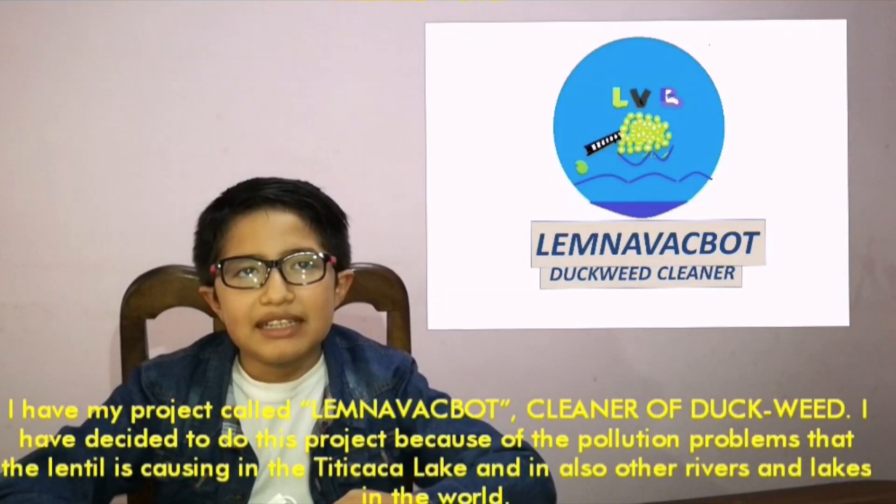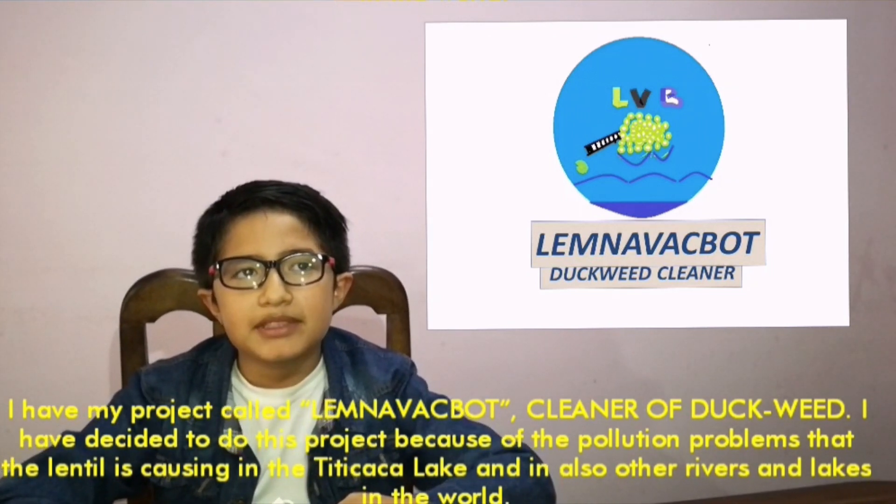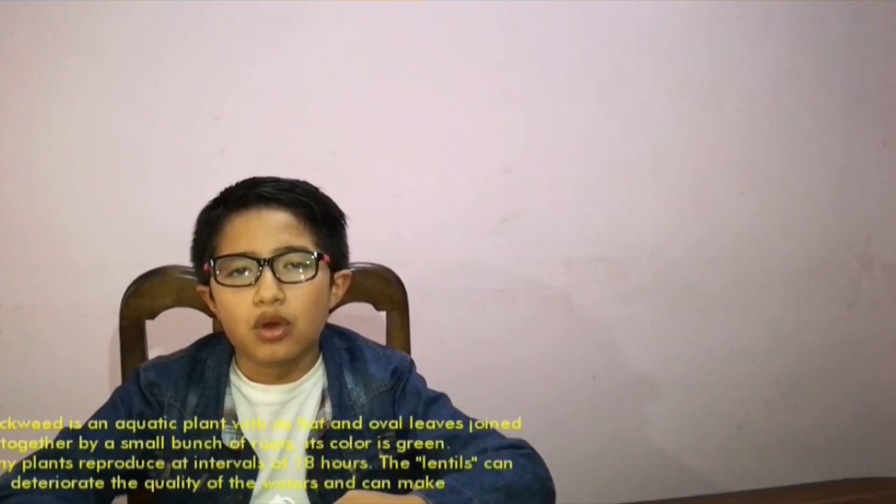I have my project called Lemna Vagbot, cleaner of duckweed. I have decided to do this project because of the pollution problems that the duckweed is causing in the Titicaca Lake, and also other rivers and lakes in the world.